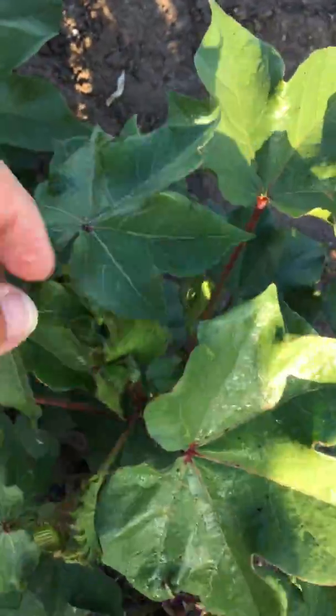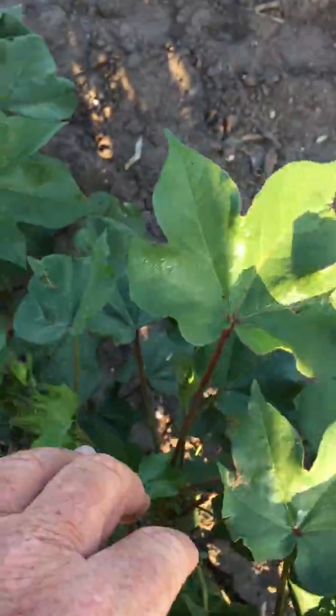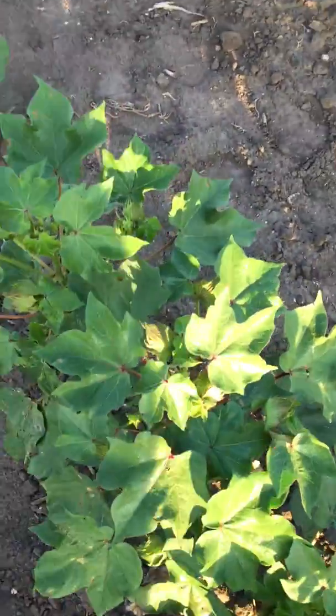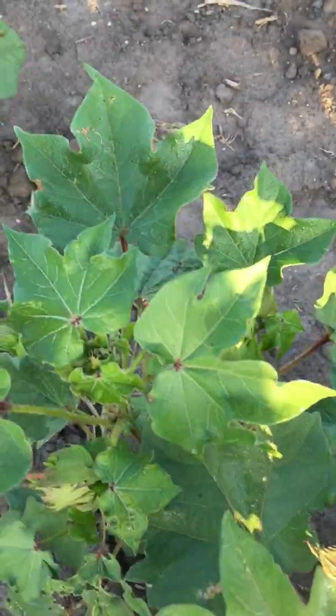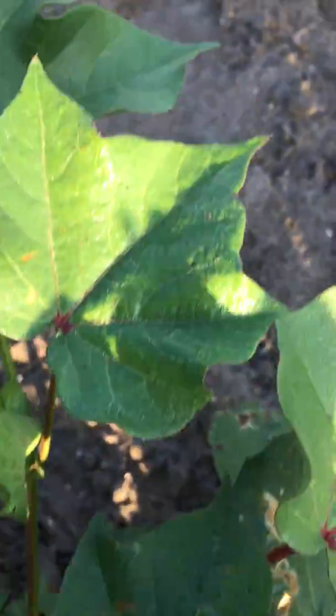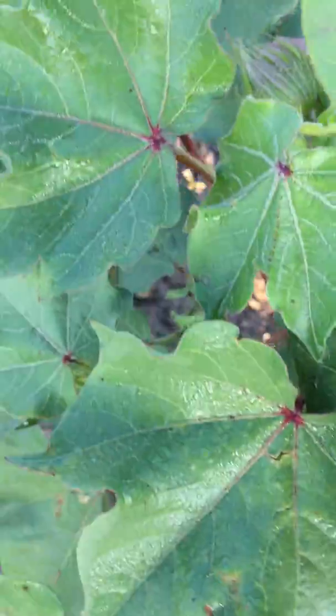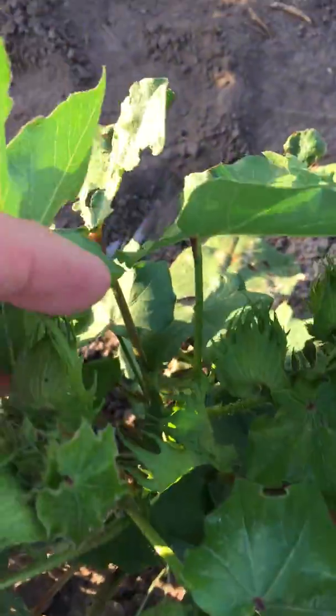We got strong healthy flowering plants with a production increase comparative to the rows adjacent that are untreated. Production increase and flowering potential already showing on the plant of 35 percent — 30 to 35 percent in just flower count.